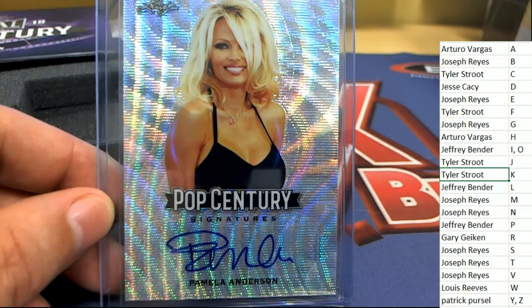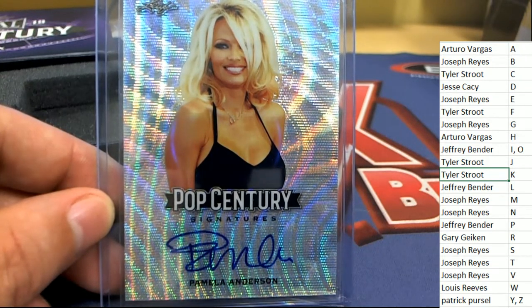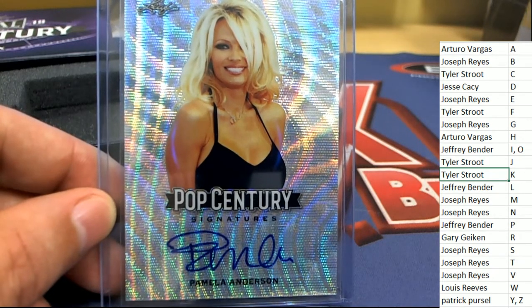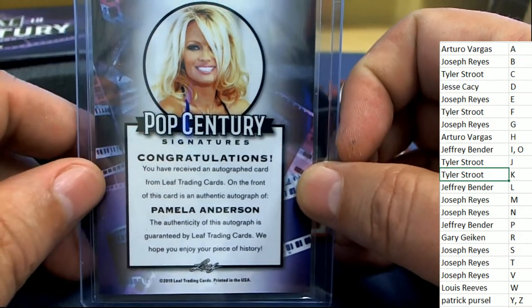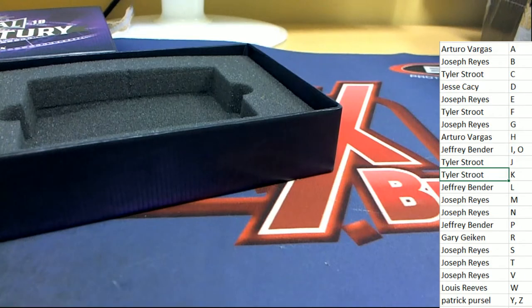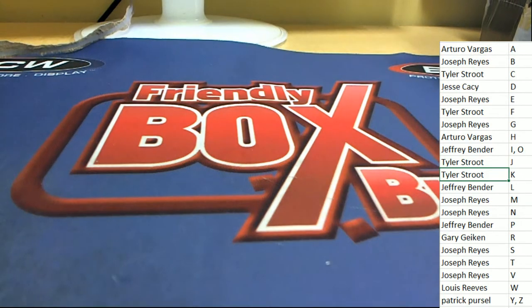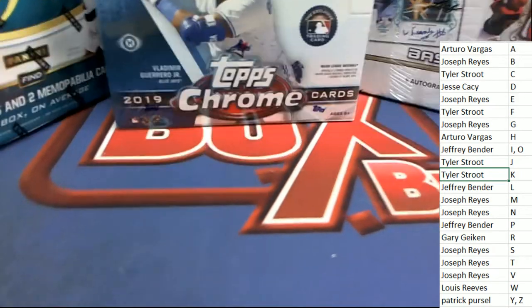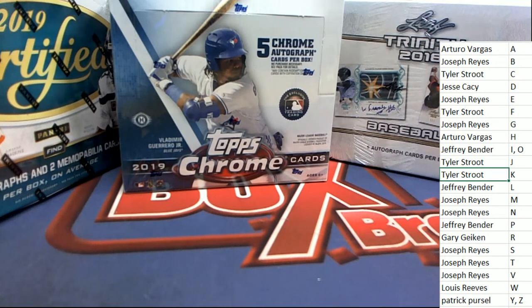And that is our Pop Century box break. We've got more great things coming up, and more Pop Century coming up right now.